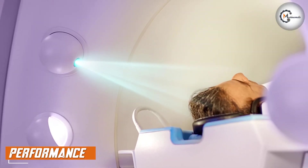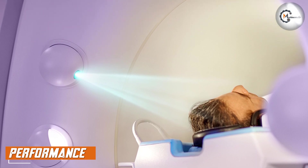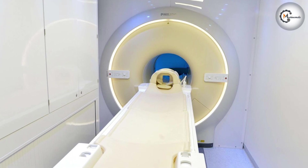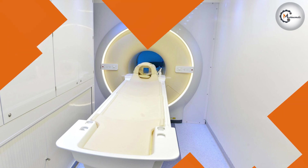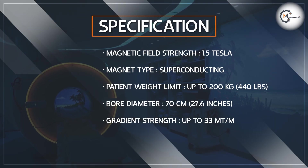Image Quality: The Philips excels in image quality, producing clear and detailed images that aid in accurate diagnosis. Its high signal strength and excellent signal-to-noise ratio contribute to sharper, more precise imaging, enabling clinicians to detect and analyze subtle abnormalities with confidence.